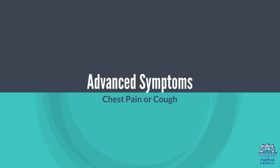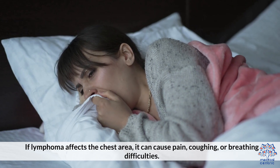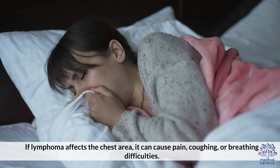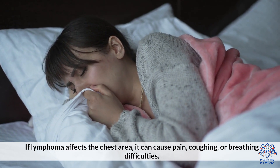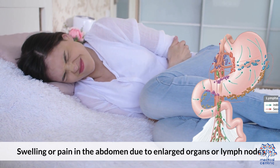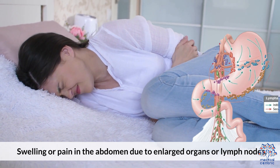Advanced symptoms include chest pain or cough: if lymphoma affects the chest area, it can cause pain, coughing, or breathing difficulties. Abdominal pain is also possible, with swelling or pain in the abdomen due to enlarged organs or lymph nodes.